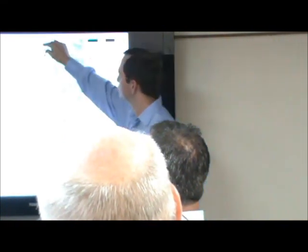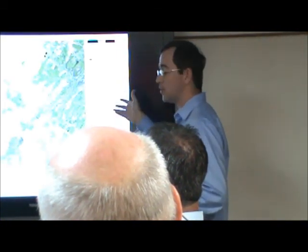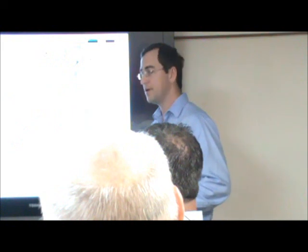This slide also shows the riverfront district buffer mentioned earlier. Copies of the larger map are available, and all this information — including the map — is available on the project website at capevincentwindfarm.com.